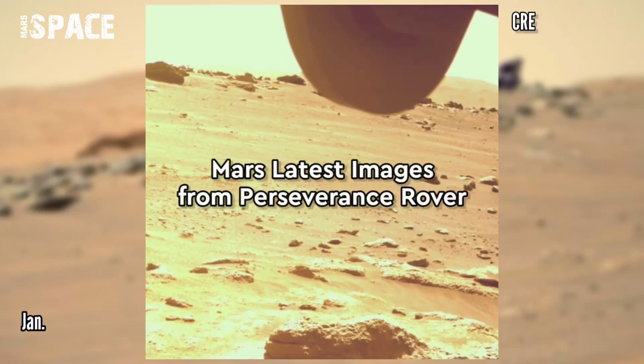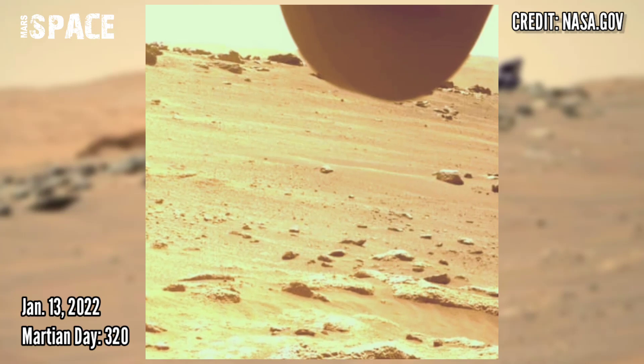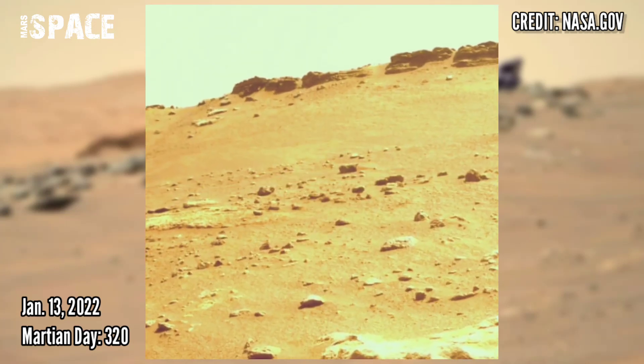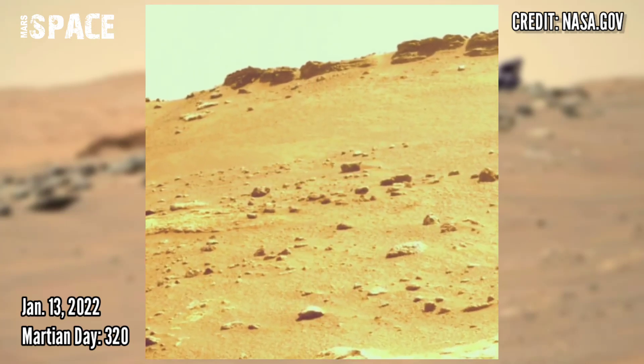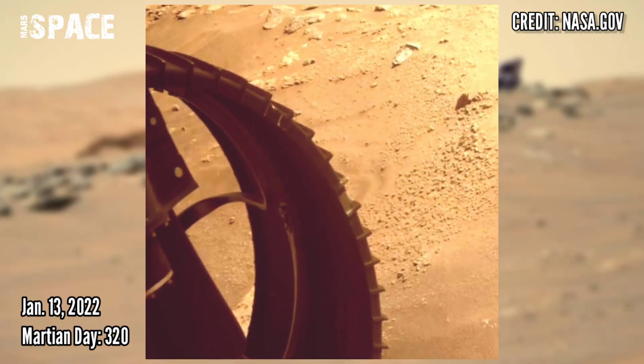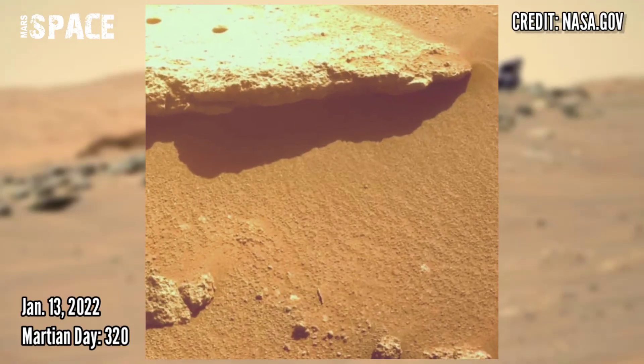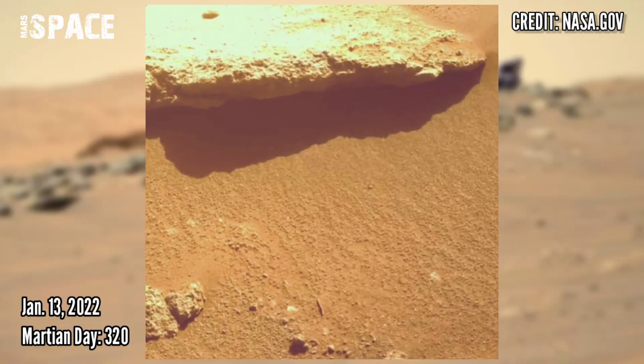And now watch new images of Mars captured by Mars Perseverance Rover. These images were acquired on 13 January 2022, Sol 320 of its mission. Credit goes to NASA.